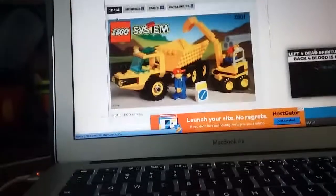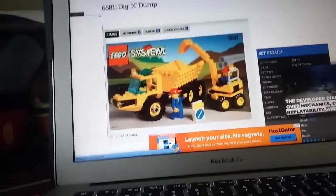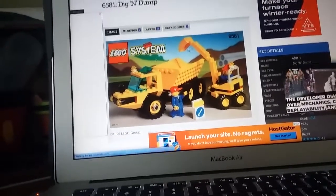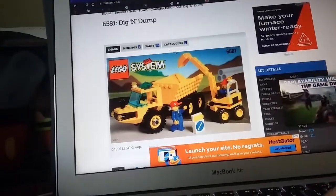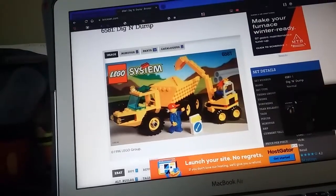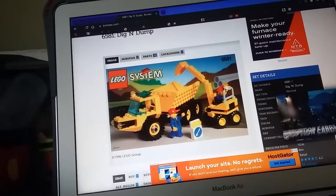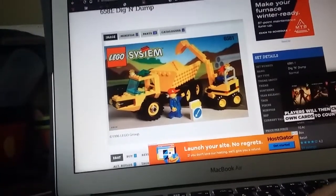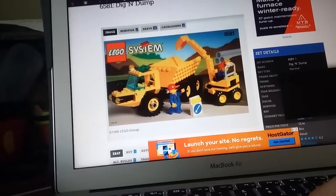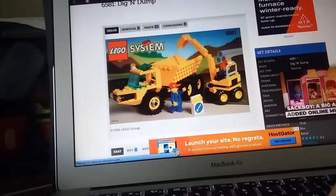The next one is the 1996 construction set Dig and Dump, which I think is one of the better construction sets of the older Town theme. The minifigure selection is pretty weak at the front, and this section here — the missing part looks a little annoying. But other than that, they nailed how the dump truck looks.